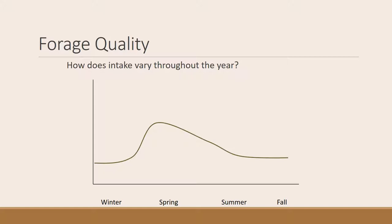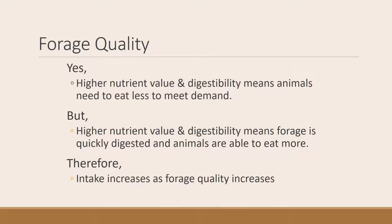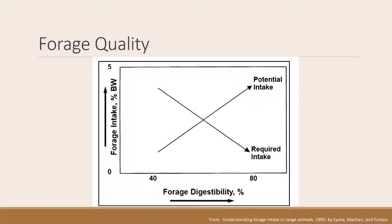Intake increases when the food is very digestible and animals are able to eat a lot. Yes, high nutrient value and digestibility means animals need to eat less to meet their demand, but because the food is highly digestible, animals do eat more — therefore intake increases as forage quality increases. A graph from the Lyons paper clarifies this: as forage digestibility increases, potential intake increases, even though the required intake decreases.